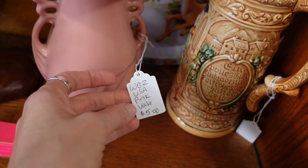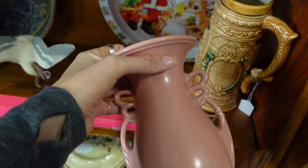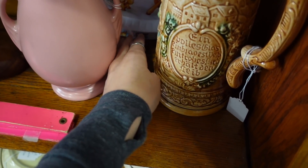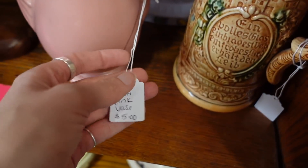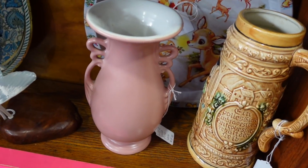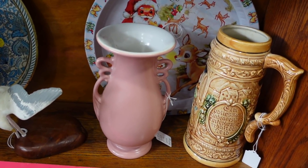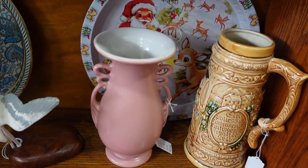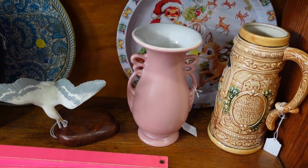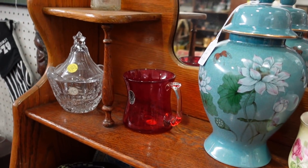This is also a nice piece — a USA pink vase. This is an Abingdon vase. We sold an Abingdon piece not too long ago. Abingdon is five dollars — it doesn't really get the affection that a lot of the other contemporary potteries get and I'm not sure why. It has a very mid-century style to it and I love the color — that pink that mid-century collectors love. It's only five dollars, that's a good price for it.